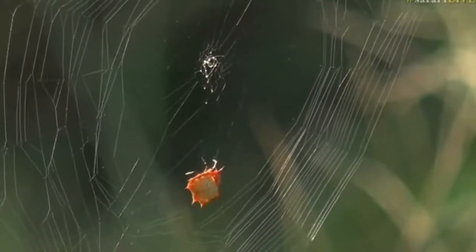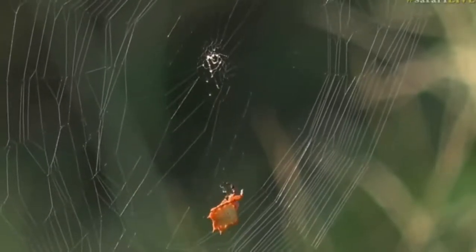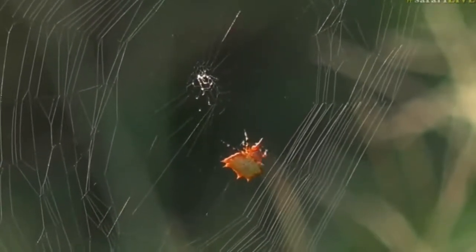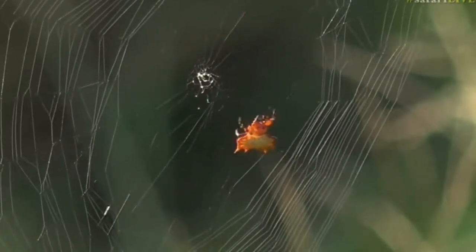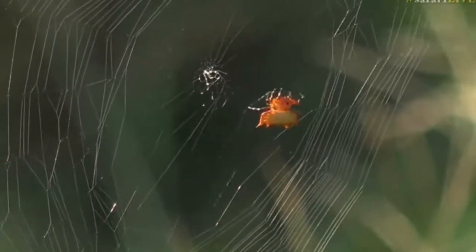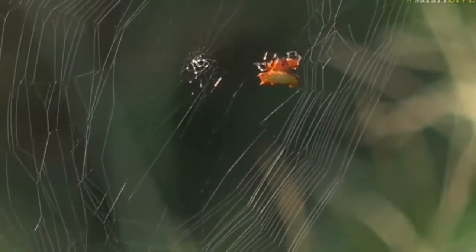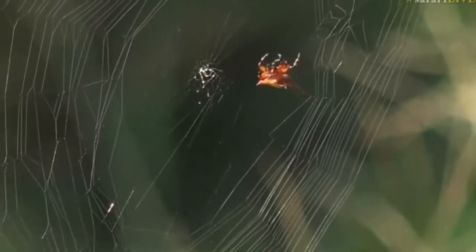It's really fascinating to watch spiders spin their webs. I've seen bark spiders, which are much larger than this little kite spider — they sit on branches during the day, then spin their webs in the evenings. I've seen them put up a huge web in just half an hour to 45 minutes, ready to catch any insects that fly past.